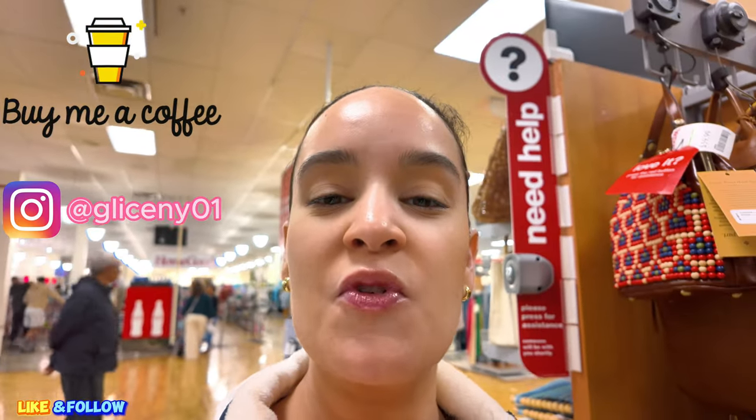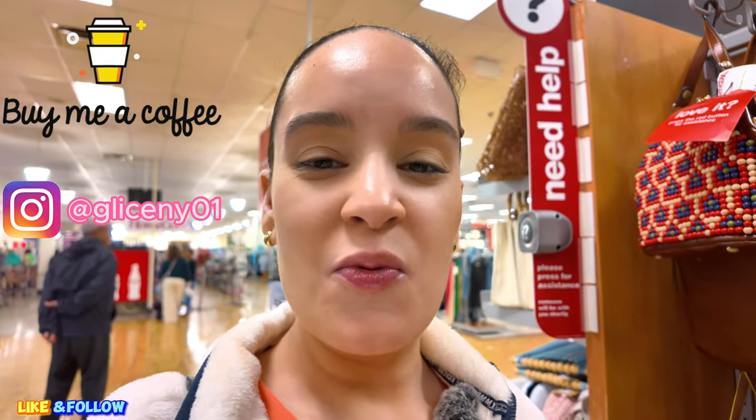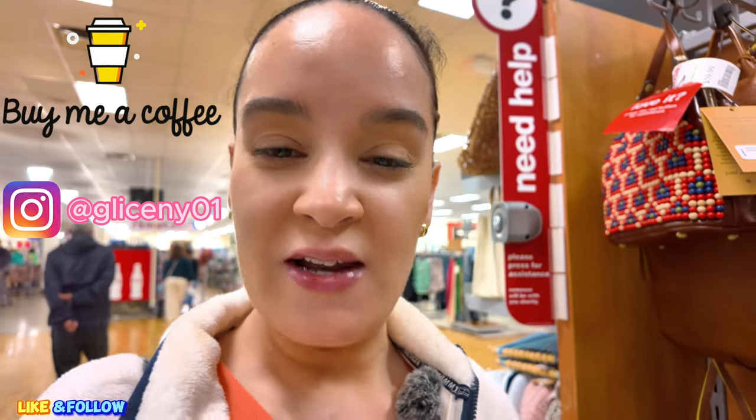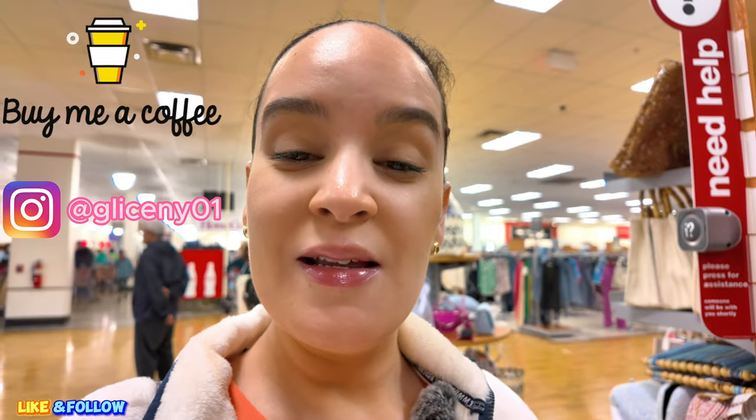Reminder to subscribe to my channel. Hit that notification bell so you can get notified every time I upload a video and you won't miss out on any of them. If you're new to this channel, my name is Gliceni and I do shopping videos. So if you like shopping like me, subscribe to this channel and hit the notification bell. So let's start over here. I see a lot of beautiful stuff here today, guys. Let's start here at the purse section. Are you guys ready? Let's go.